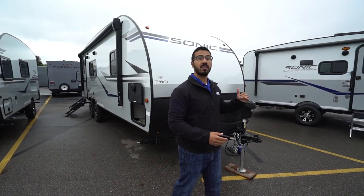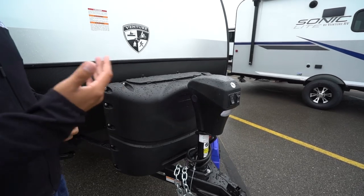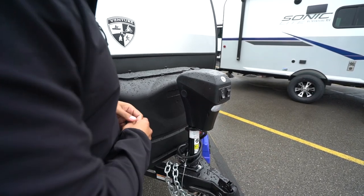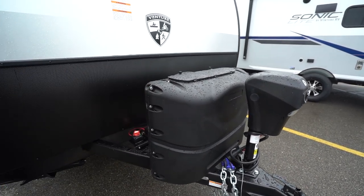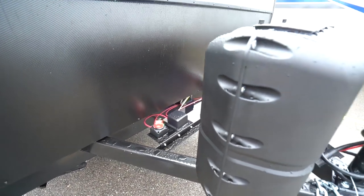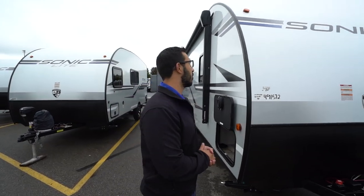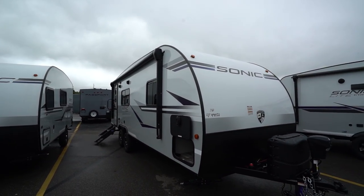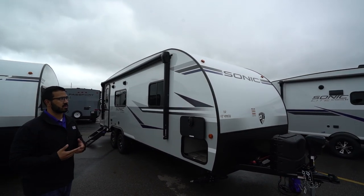Now that we've seen the inside, let's look at the outside of the 2020 Sonic 231 VRK. Right up front is a power tongue jack — you just flip the rocker switch to raise and lower the tongue. It also has a light for added visibility at night and a manual override in the rare event the motor fails. Right behind that you have two 20-pound propane tanks, rails for your battery, and a battery disconnect to kill all power to the RV when not in use. Coming up the front is diamond plate protecting the front end from rocks and debris thrown up by your tow vehicle.